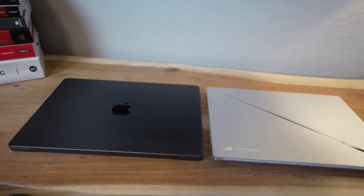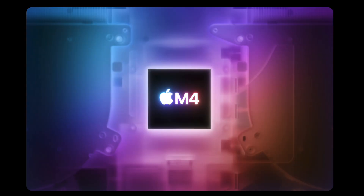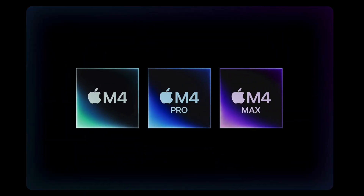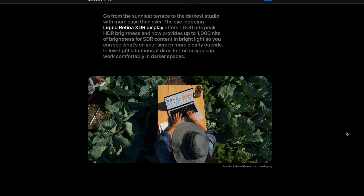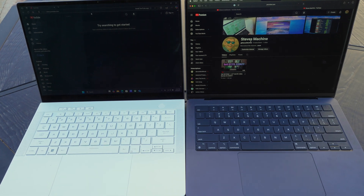In terms of specs, at first glance they're both closer than you might think. They're both roughly three and a half pounds and made of premium aluminum. I speced the MacBook out with the M4 Max processor, which has 40 GPU cores, 16 CPU cores, 4 terabytes of storage, and 128 gigabytes of RAM, along with the Liquid Retina display with ProMotion support. In terms of pricing, the MacBook I have costs a little under $6,000 US.